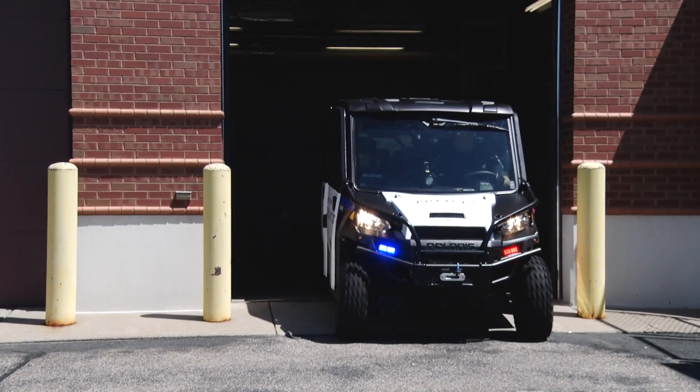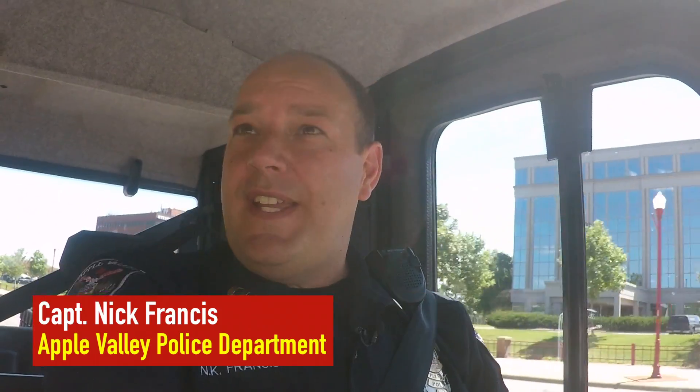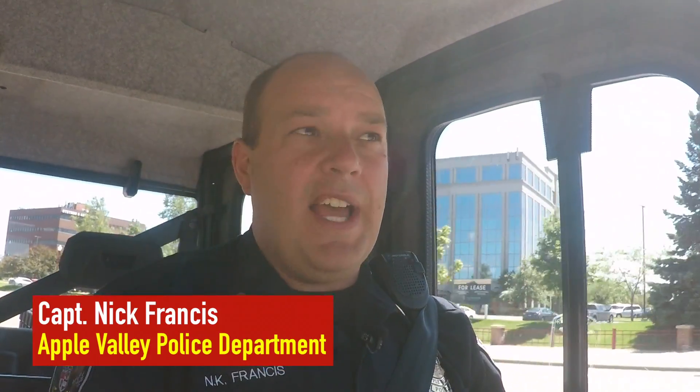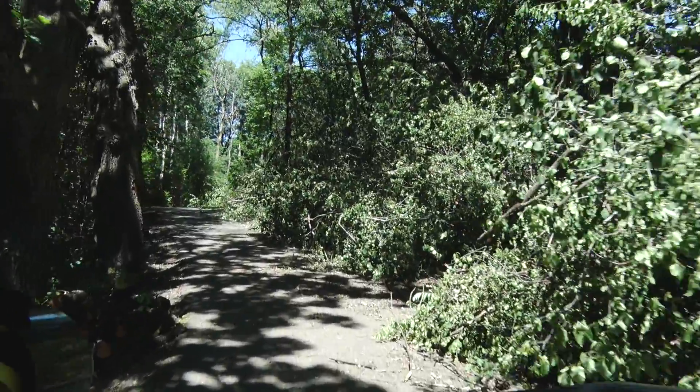Today we're going to talk about our new UTV, or utility vehicle, that we have for the Apple Valley Police Department. It's a utility vehicle that allows us to get to areas that are a little more difficult in a traditional squad car.